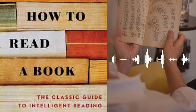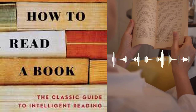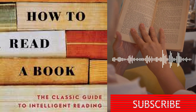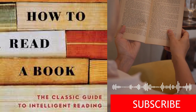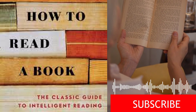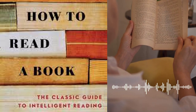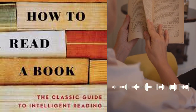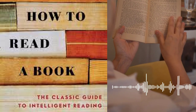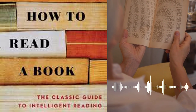Reading as an active process: Adler and Van Doren emphasize that reading is not a passive activity but an active process that requires engagement, attention, and critical thinking. They teach readers to approach books with an inquisitive mindset, asking questions, making connections, and challenging assumptions. The book also introduces the concept of different levels of reading, from elementary to analytical, with techniques for effectively comprehending texts at each level — whether skimming and scanning for information or conducting a thorough analysis of the author's arguments.